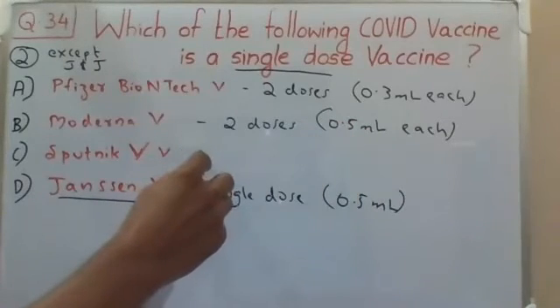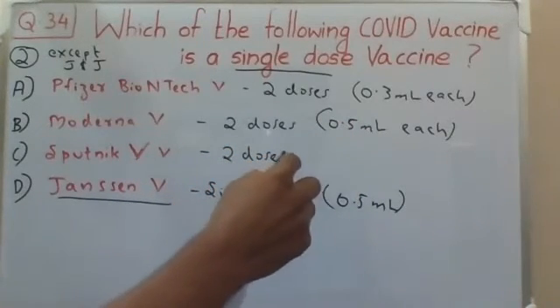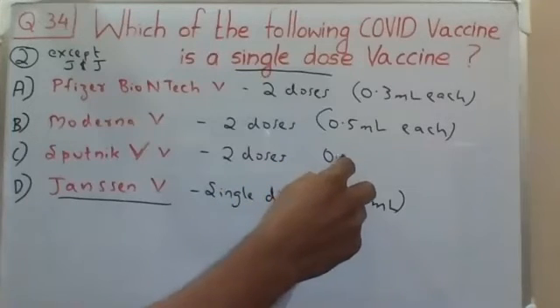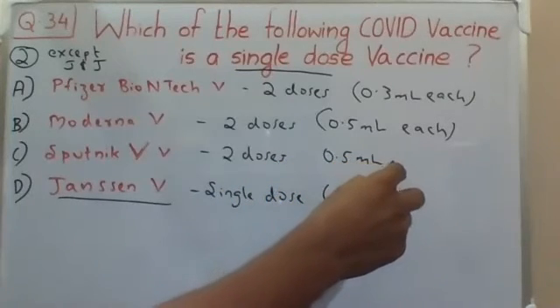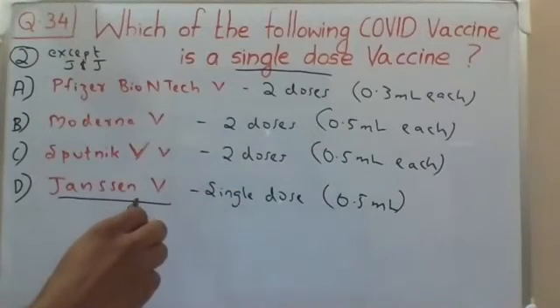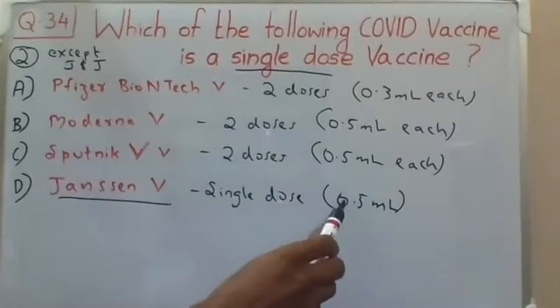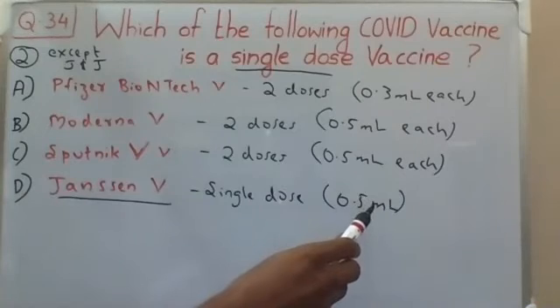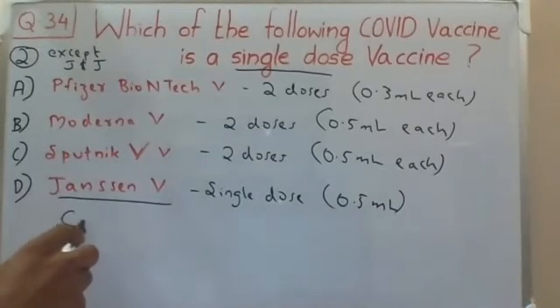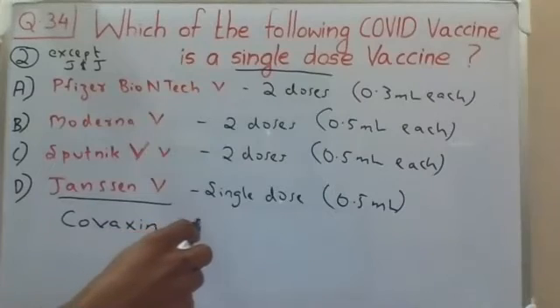The Sputnik V vaccine is also two doses, each dose 0.5 ml. The Janssen vaccine — that is the Johnson & Johnson vaccine — is a single dose vaccine, with a volume of 0.5 ml. Apart from this, Covaxin, our indigenous vaccine, is also two doses.